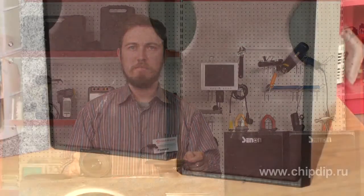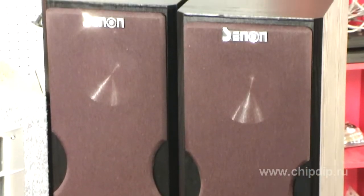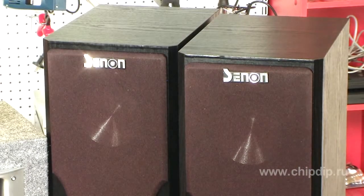Three-band acoustic system SR-515B consists of a high-frequency horn loudspeaker of 0.75 inches in diameter and two low-frequency 5-inch loudspeakers. The acoustic system is intended for quality sound playback in small rooms.